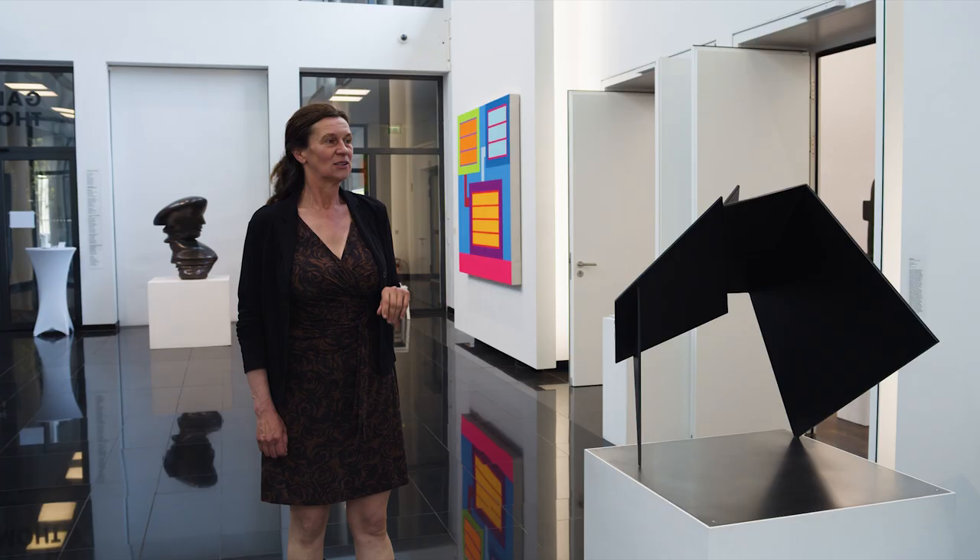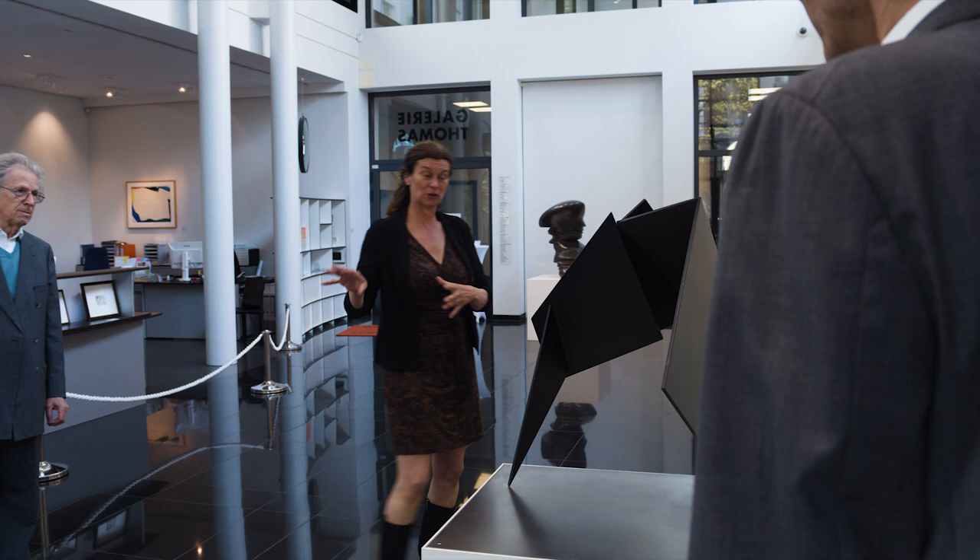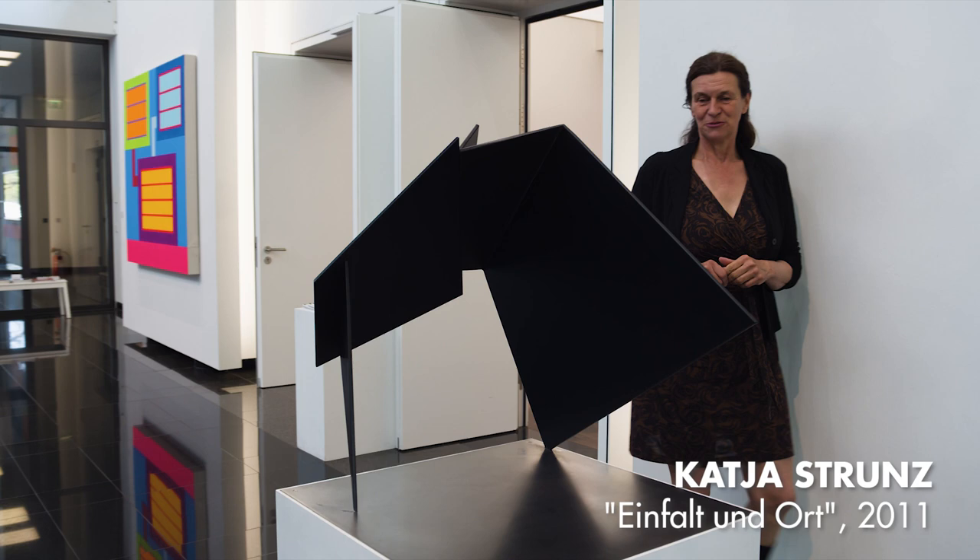Next to the Pierre Soulages we placed the sculpture of Katja Strunz. She was also working with black structures, and it looks incredible when you move around — you see the different areas.